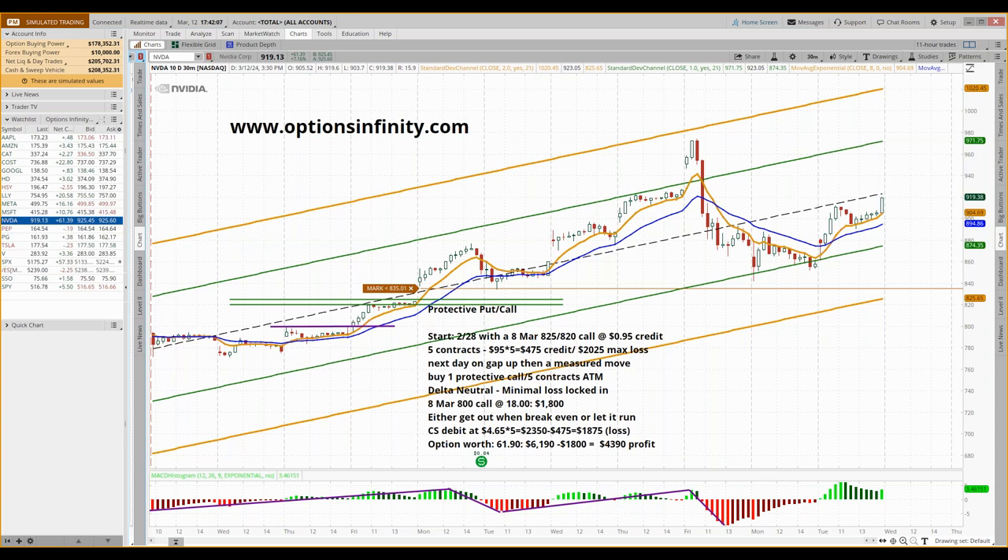This is something I teach my members to use — the protective put — especially if you've got a larger portfolio and you see that an index like the S&P 500, the SPX, is weakening. Rather than getting out of your positions, you buy a number of puts at the money to serve as protection against that drop. As your portfolio drops in value, the put increases in value, basically putting your portfolio in neutral until the market turns around.